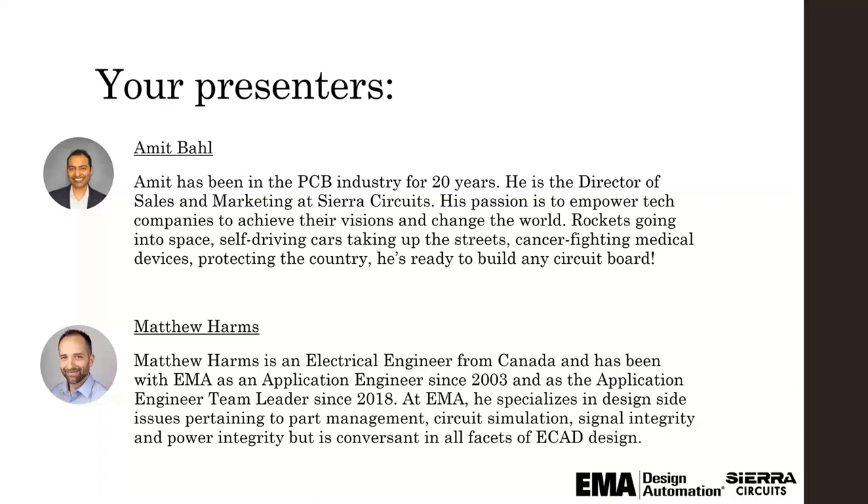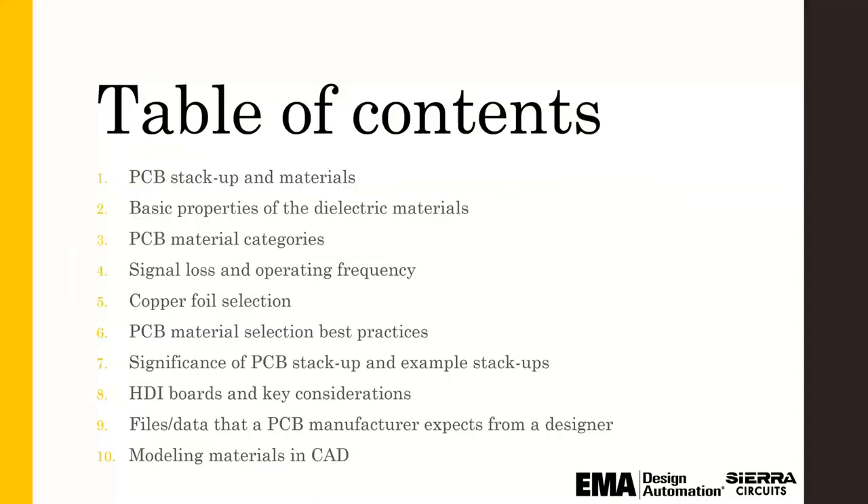There's a lot of material to cover, so if it's not covered today, hopefully we could do more webinars with EMA and we'd be happy to address those things going forward. I definitely want to talk about PCB stackups, the basic properties of dielectric materials — which is a little bit of motherhood and apple pie, but still important — and then break up the materials into different categories based on signal loss and operating frequency. Then we'll talk about copper foils and some best practices in selecting your materials and some stackup considerations as they pertain to HDI.